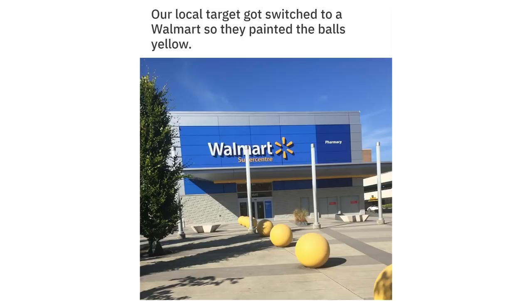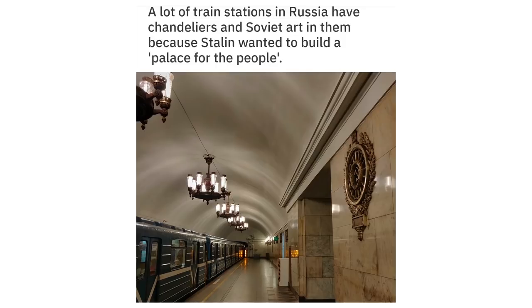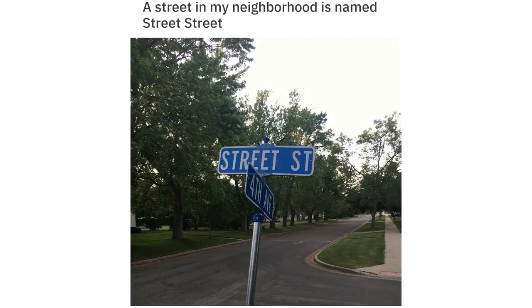Our local Target got switched to a Walmart, so they painted the balls yellow. A lot of train stations in Russia have chandeliers and Soviet art in them because Stalin wanted to build a palace for the people.